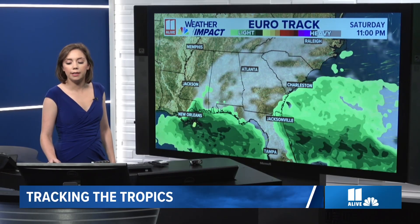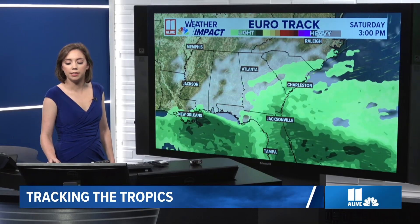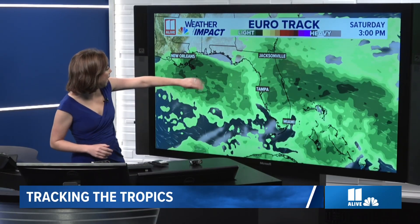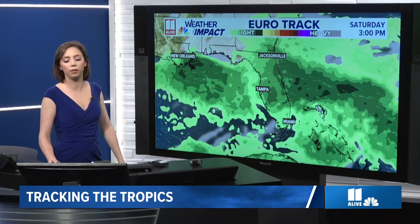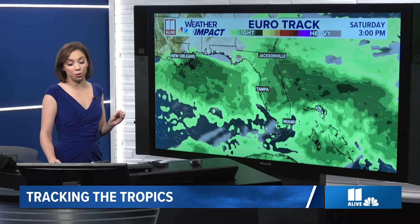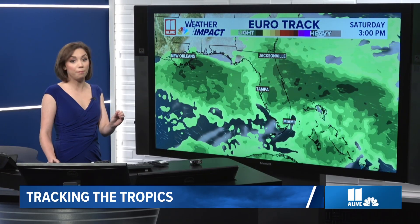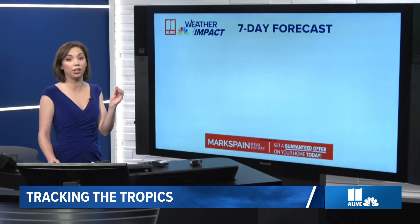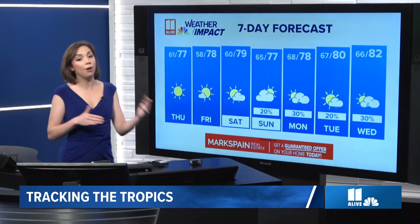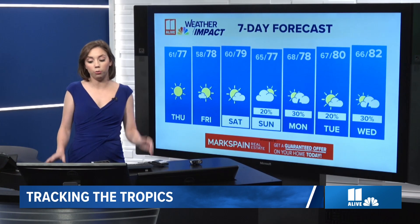It would be areas — let me take you to Saturday — it would be where we have this moisture draped with this boundary, a little low could try to spin up along that. But right now the odds of that are not looking very favorable for an actual tropical low, depression, or cyclone to form along that. So that's what we're watching: low-end chance of development, but it will bring some good rainfall.